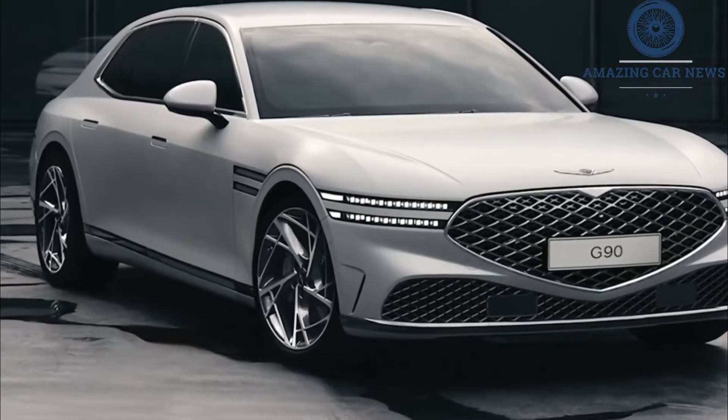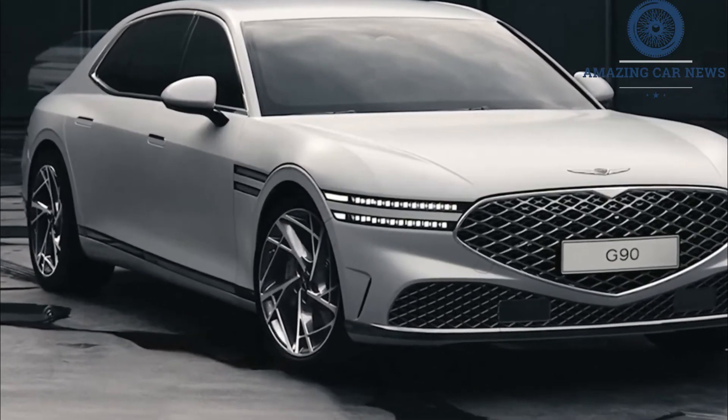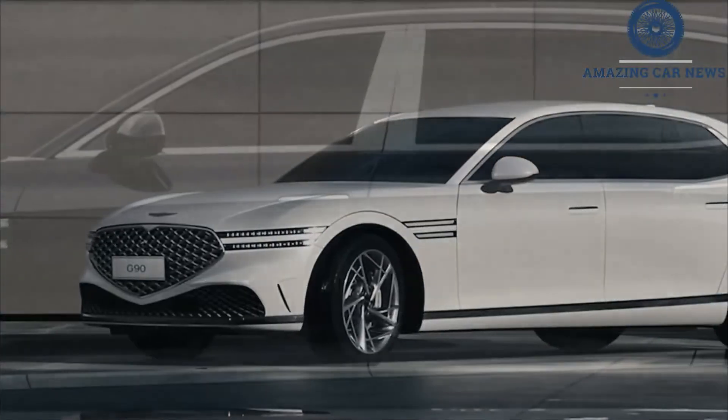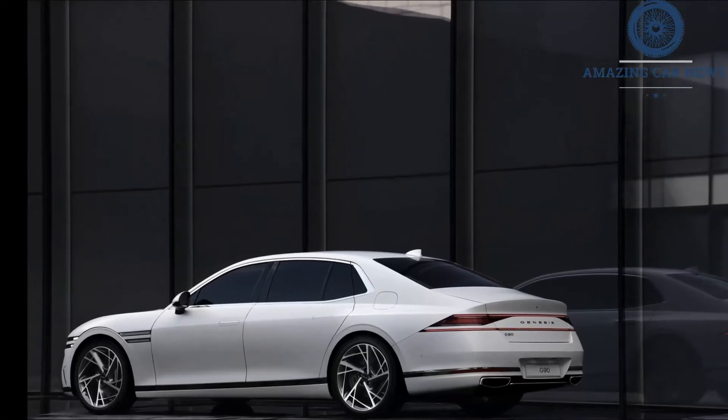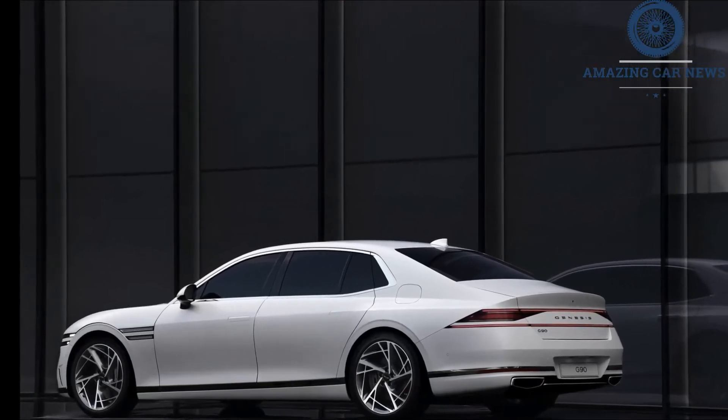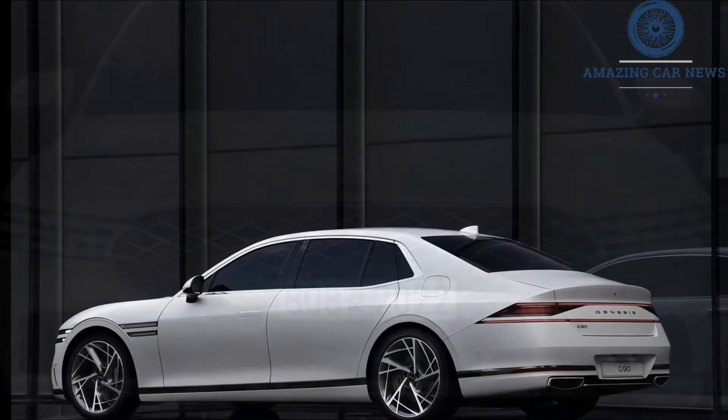Most surprising? How achingly elegant the rest of the 2023 G90 is. Sure, we want to peep that grille in person, but in photos it's nearly overshadowed by the clean surfaces, subtle curves, and uncommonly restrained detailing all over the body.